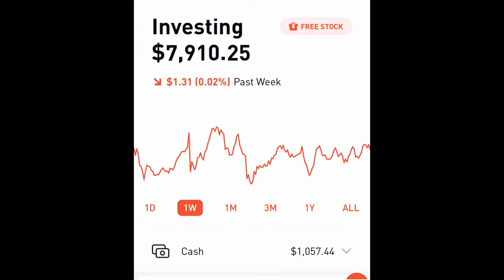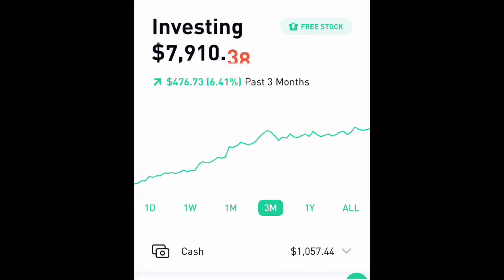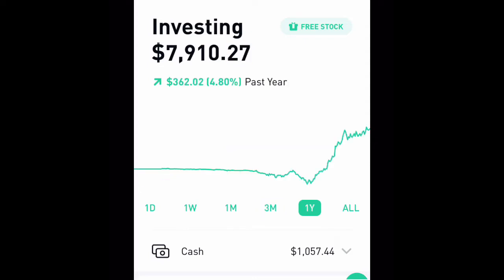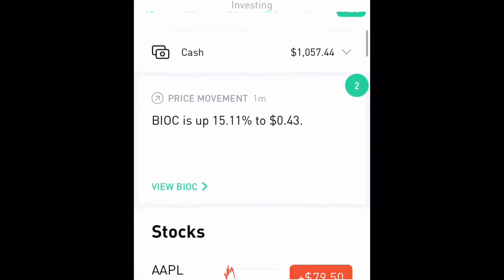Past week we're up, past month we're down two dollars, past month we're up forty-five dollars, past three months we're up four hundred and seventy-six dollars which is about 6.4%. In the past year we're up three hundred and sixty-two dollars, which is almost 5% — at 4.8%.